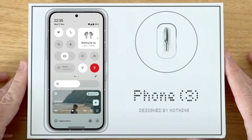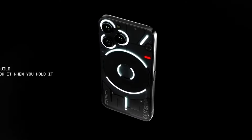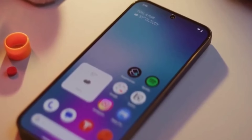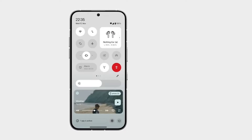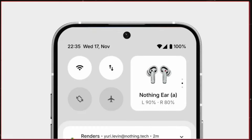Even though it is still unclear what purpose the new button will serve, rumors have it the company will make it customizable and allow users to toggle certain functionalities like turning on the torch, launching an app, or triggering AI chatbots like ChatGPT — with Nothing OS offering several customization features, an action button would fit right in the Nothing Phone 3.